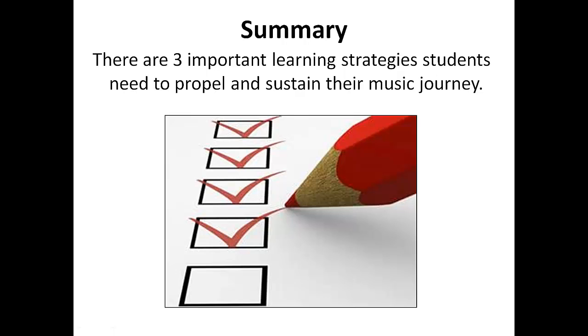In summary, there are three important learning strategies students need to propel and sustain their music journey. These strategies are spaced retrieval, interleaving, and varied practice. Although there are other strategies as well, these strategies represent a trifecta — the lucky sevens — enabling your students to learn skills for the long term. Here are the references I used for today's talk. Thank you for listening.